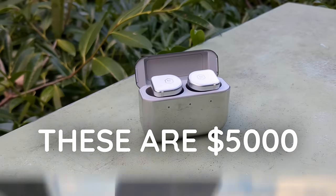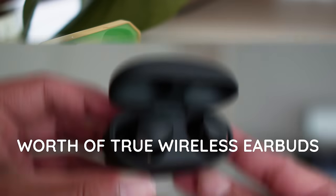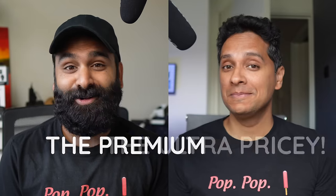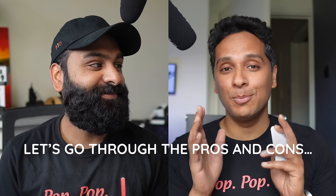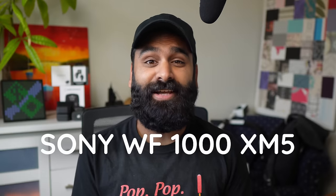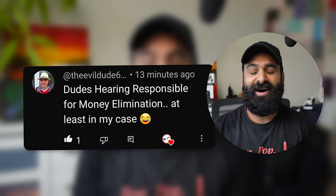These are $5,000 worth of true wireless earbuds — the crème de la crème, the premium, the ultra pricey. Let's go through the pros and cons. Starting with the newest on this list, the Sony WF-1000XM5. We are DHRME: Dudes Hearing Responsible for Money Elimination.